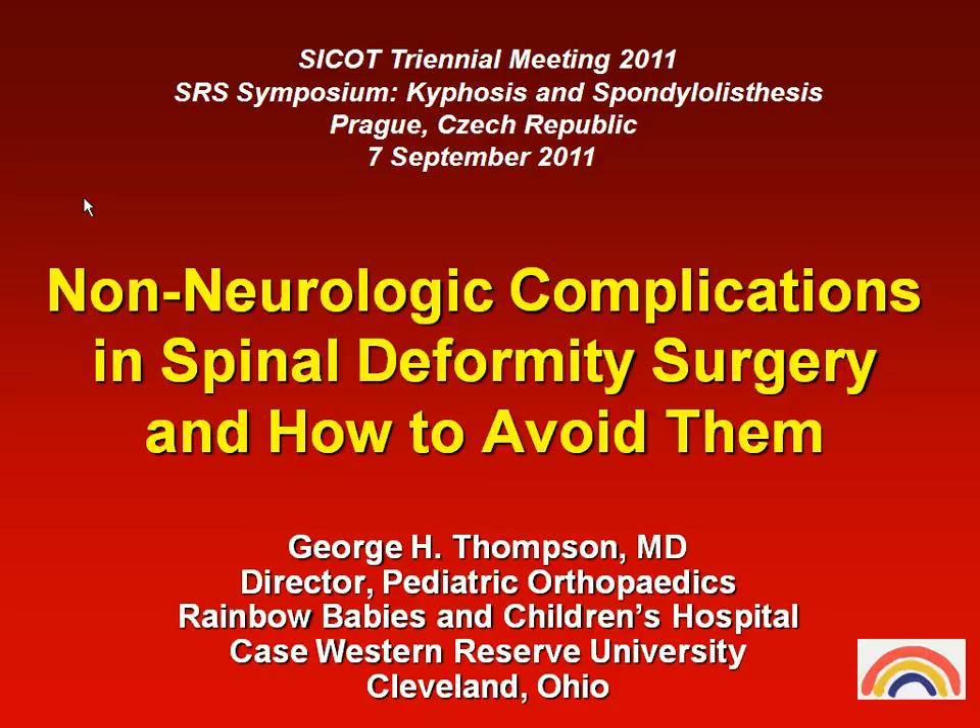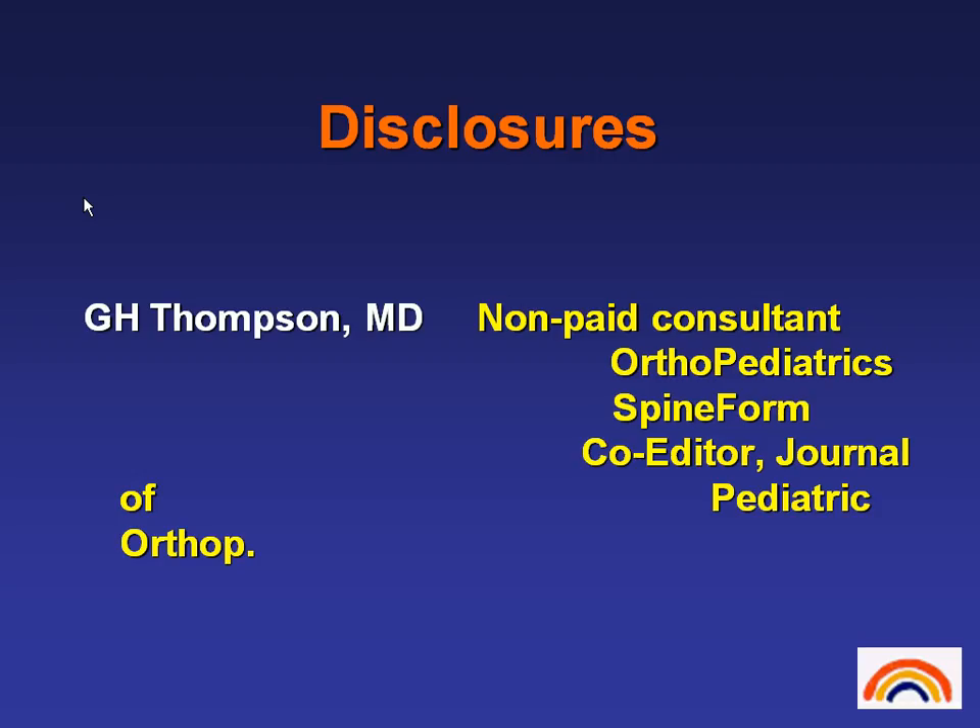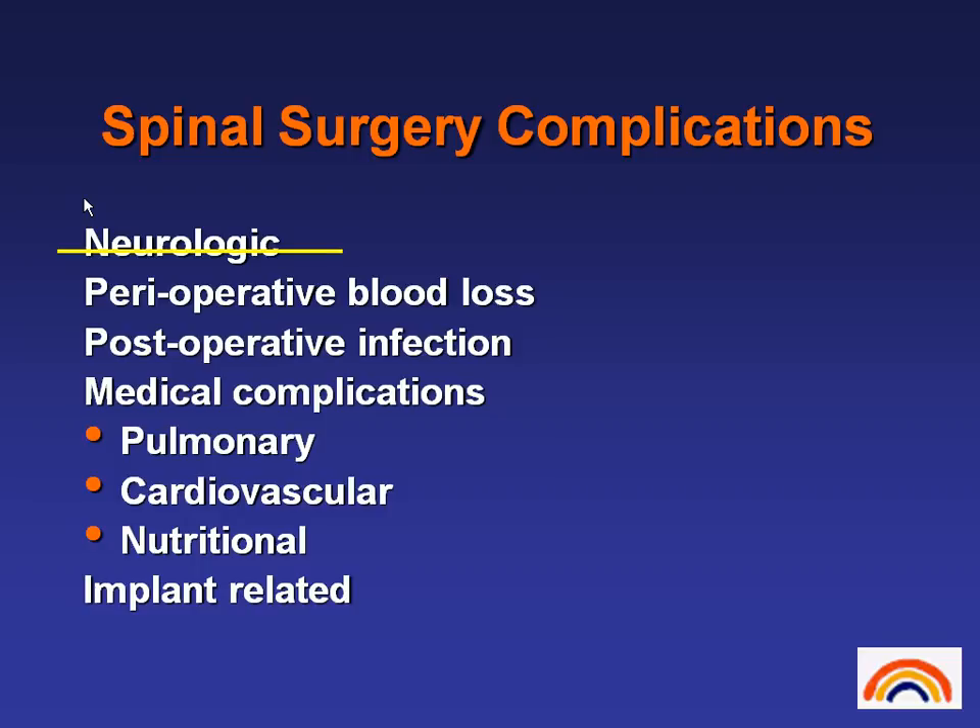Many of them are currently just ongoing issues that I have in my own institution as well as my own state. These are my disclosures, nothing significant. So these are just some of the spinal complications I thought I would talk about briefly today. I've certainly scratched out neurologic — perioperative blood loss at the time of surgery, post-operative infection, medical complications — and I'm not going to say much about implant-related because that's more of a technical issue.